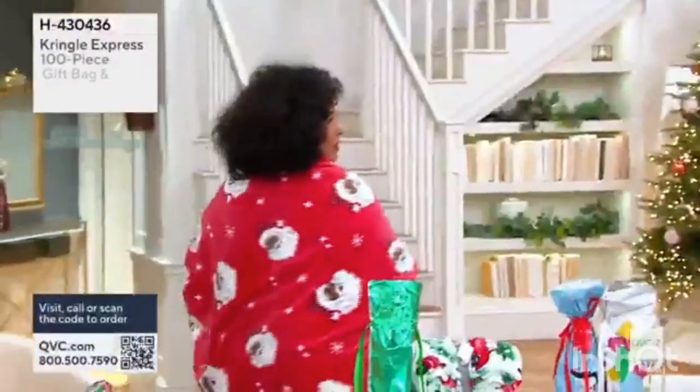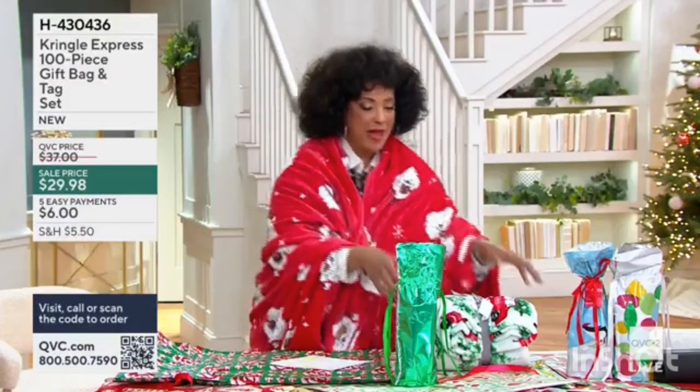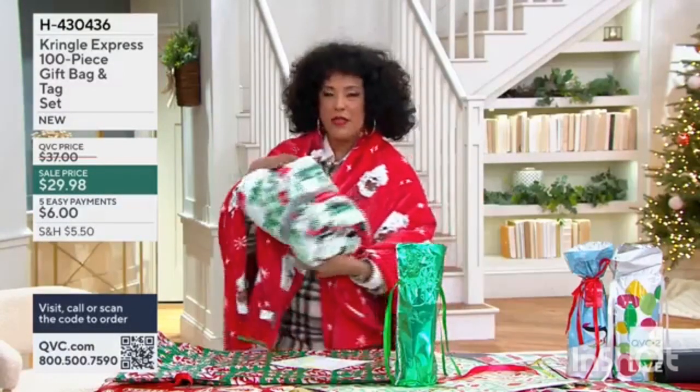By the way, I'm wearing the throw, and I'm wearing the throw with Santa. We have Santa with different skin tones, which I think is wonderful as well. This is the way that throw comes.